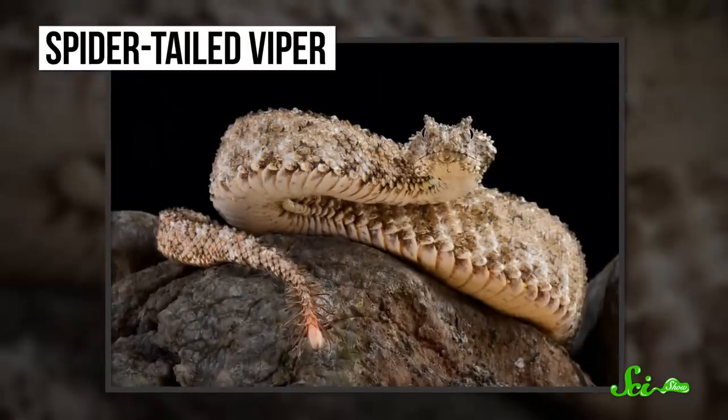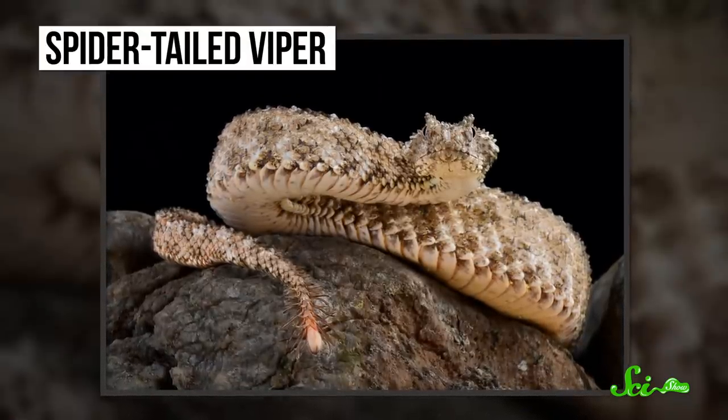Now, lots of animals pretend to be other animals, either to scare off predators or lure in their prey. But the spider-tailed viper takes this to an almost unbelievable level.